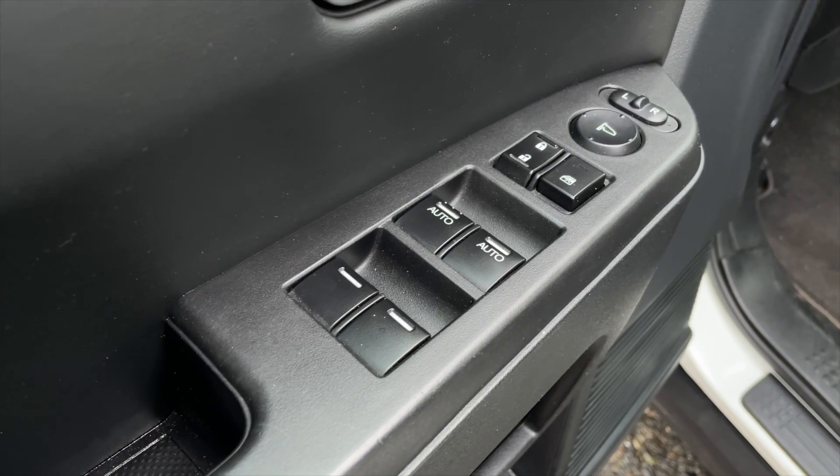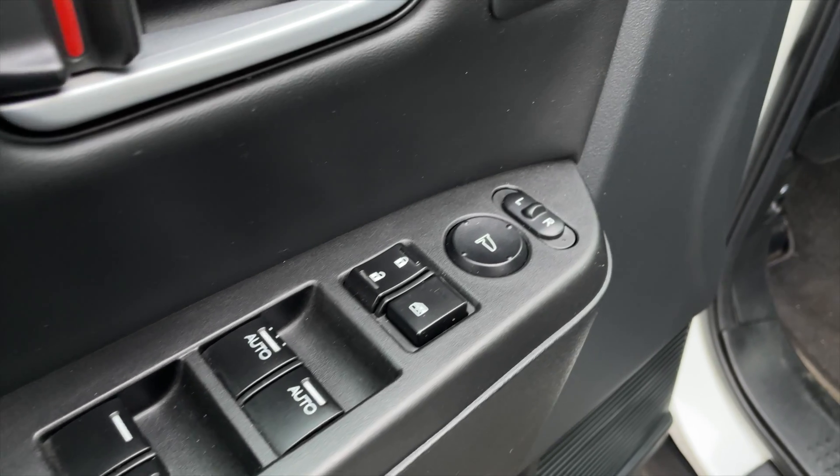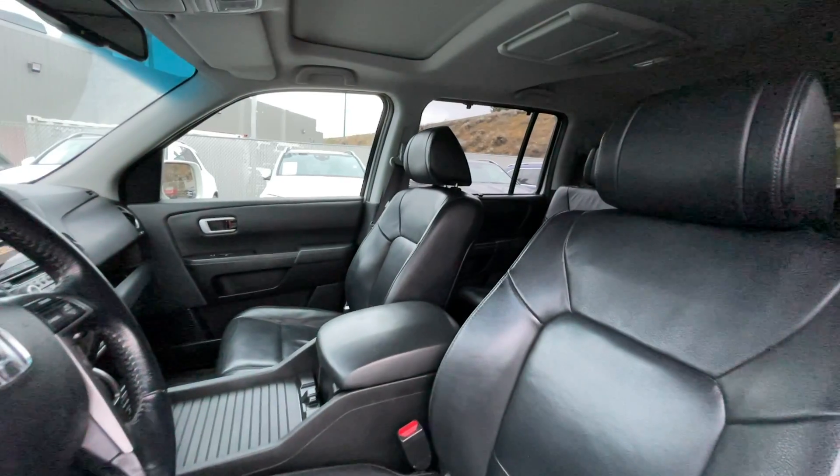For your power interior accessories you get your standard power windows, power mirrors, and power locks. You'll get memory driver seats and a power trunk release as well.